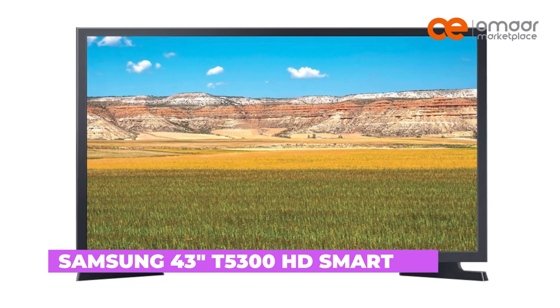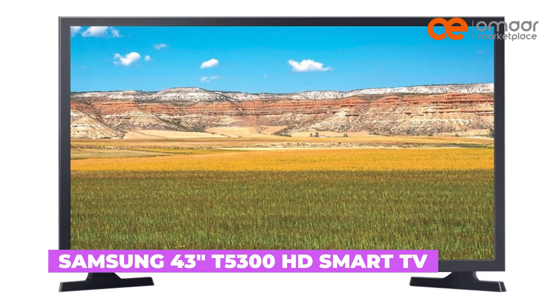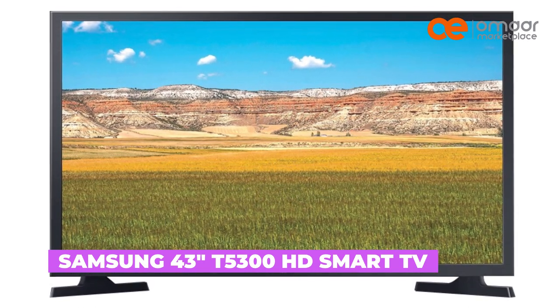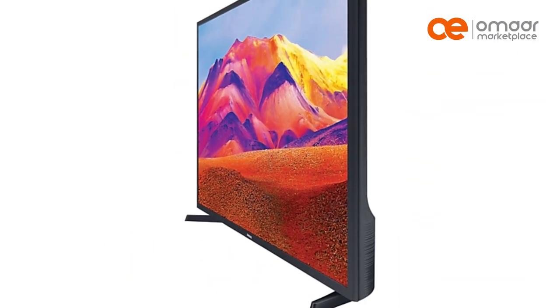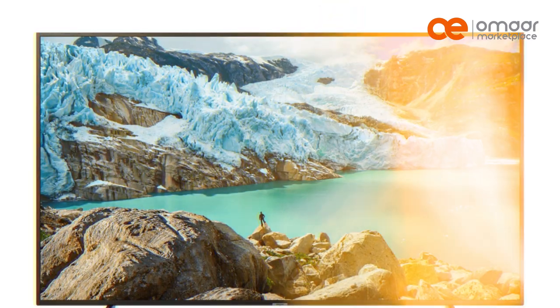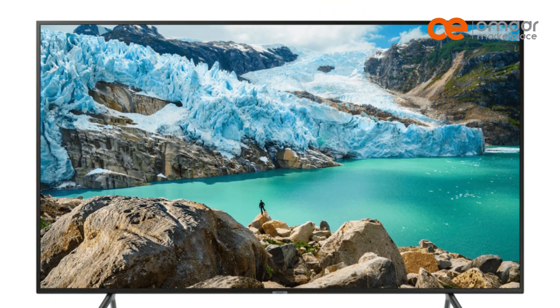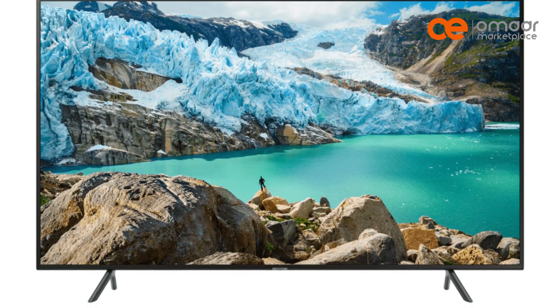At number 1 is the Samsung 43 T5000 300 HD Smart TV. Its full HD resolution and one remote feature make it super easy to use, and the high dynamic range lets you enjoy your favorite shows and movies with incredible colors and details. Plus, you can even get some work done on it with remote access — talk about multitasking!